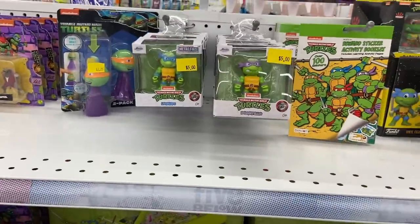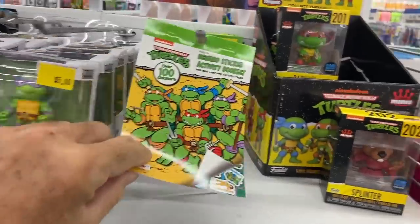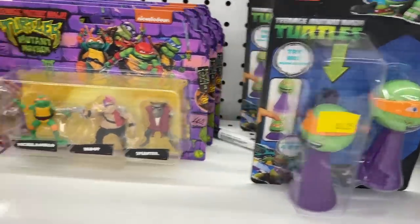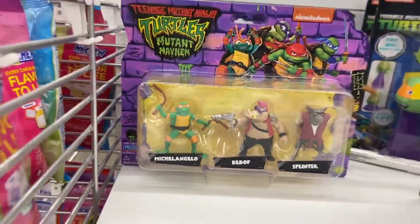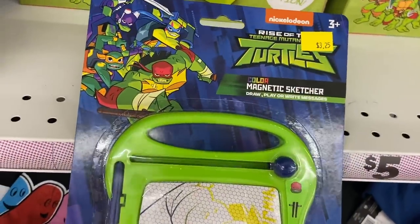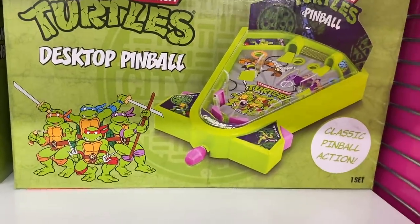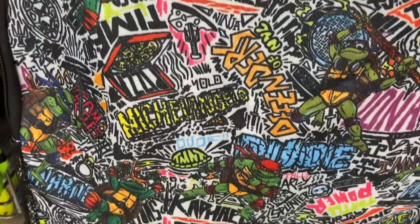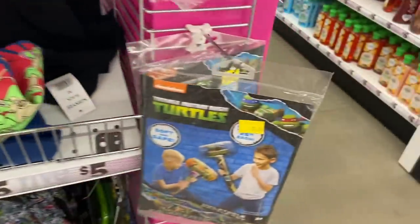I just stopped in Five Below and there's some more Mutant Mayhem stuff. We have a bunch of stickers, jump-ups — the ones you push down and they pop up — some little figure sets with Splinter, Bebop, and Michelangelo, socks, a magnetic drawing sketch pad, and desktop pinball with classic pinball action.